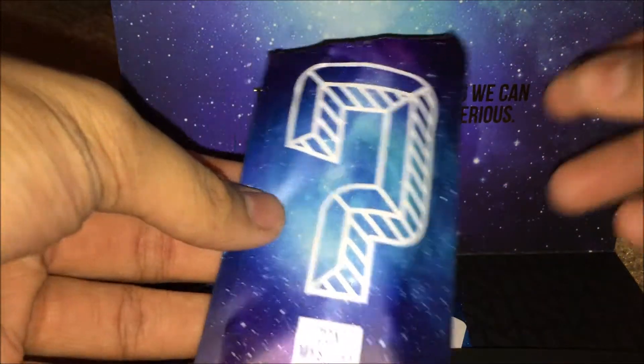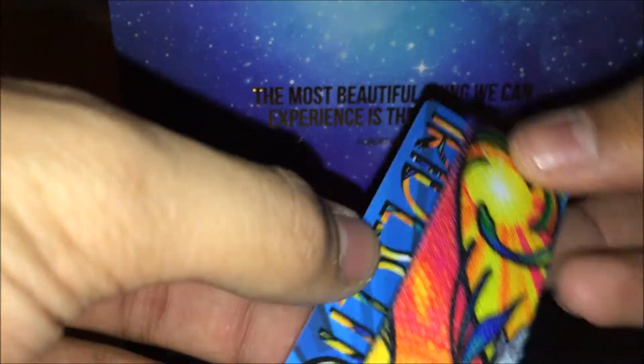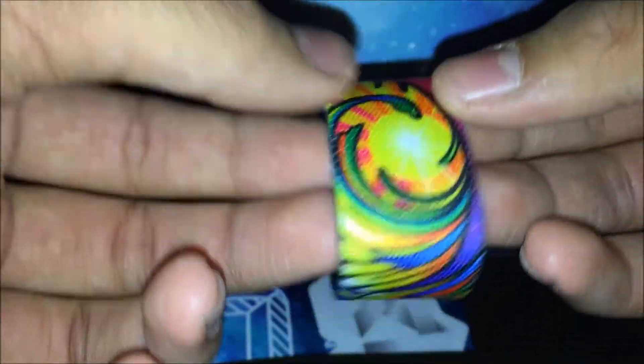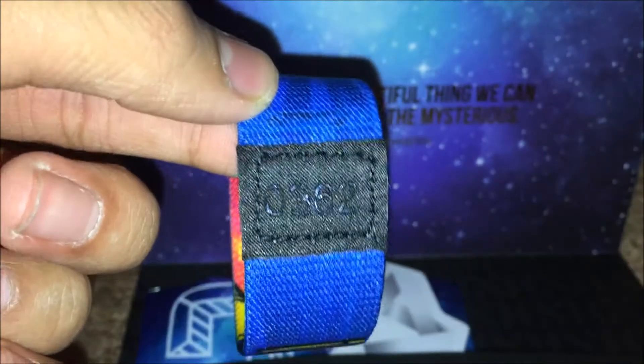So the first package we have is this one — I already opened it. It's pretty nice. It's this bracelet, like a mermaid type thing. I like it, it's pretty dope. Let's flip it over here. The rarity of this is 362.